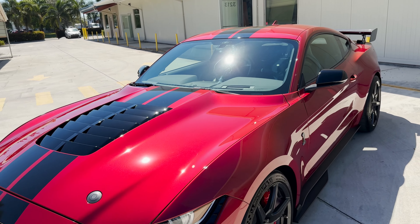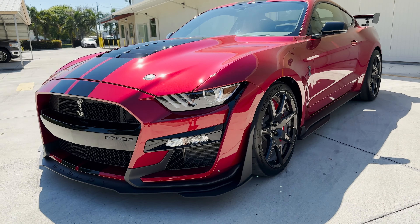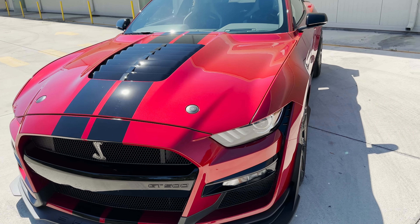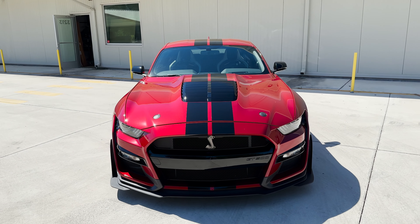The 2020 GT500 is powered by the 5.2-liter supercharged V8 pushing out 760 horsepower and 625 pound-feet of torque, mated to the 7-speed dual-clutch Tremec transmission.